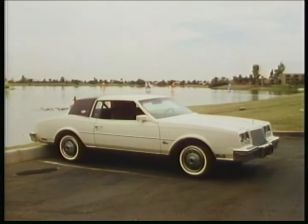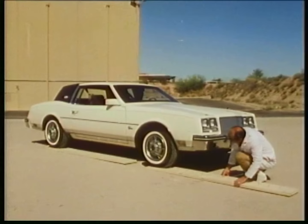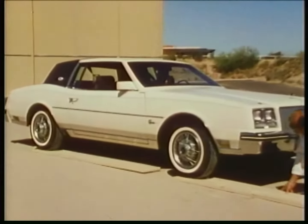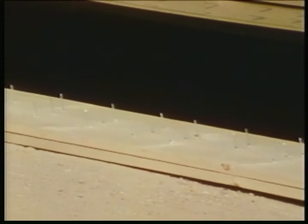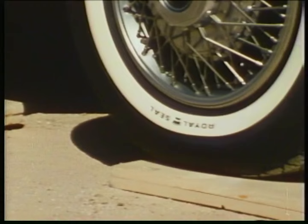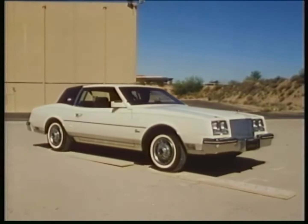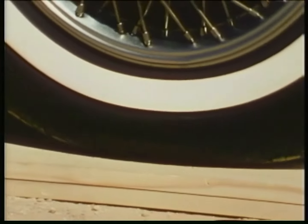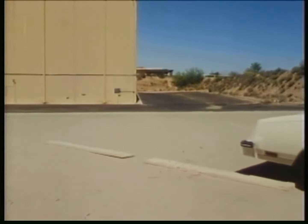Standard tires on all Rivieras, including the T-type, are self-sealing fourth-generation mud and snow radials. They are capable of sealing themselves in the case of 90% of all common tread area punctures up to 3/16ths of an inch in diameter. Watch what happens as we drive this Riviera equipped with self-sealing radials across these boards. The nails are 3/16ths in diameter, spaced 6 inches in every direction. Both front wheels and rear wheels are punctured repeatedly, yet the tires seal themselves and the car keeps running. We do not recommend you or your customers try it for yourselves.